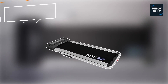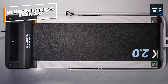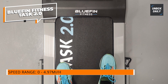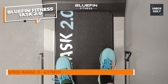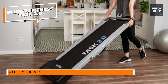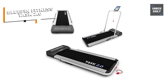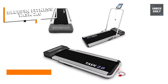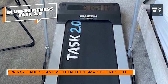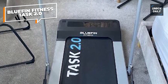Bluefin Fitness Task 2.0. Another affordable option for those on tight budgets is the Bluefin Fitness Task 2.0. The Lifespan Under-Desk Treadmill TR-1200 DT3 Glow-Up comes with everything you need for a walking treadmill for your home or office. The treadmill comes with a top speed of 5 miles per hour, which means it won't give you a hard workout, but 5 miles per hour is actually pretty fast for an under-desk treadmill. The treadmill is perfect for people from all walks of life and is easy to use, with an LCD at the top displaying the most important data.